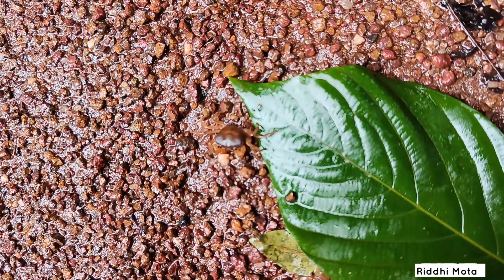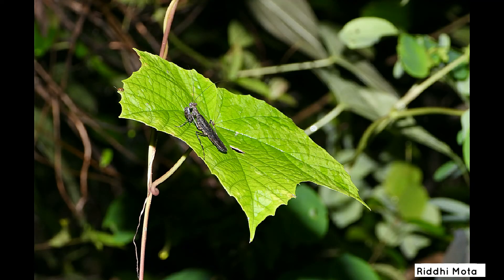There are about 1800 species of praying mantis. If you know which species this one is, let me know in the comments.